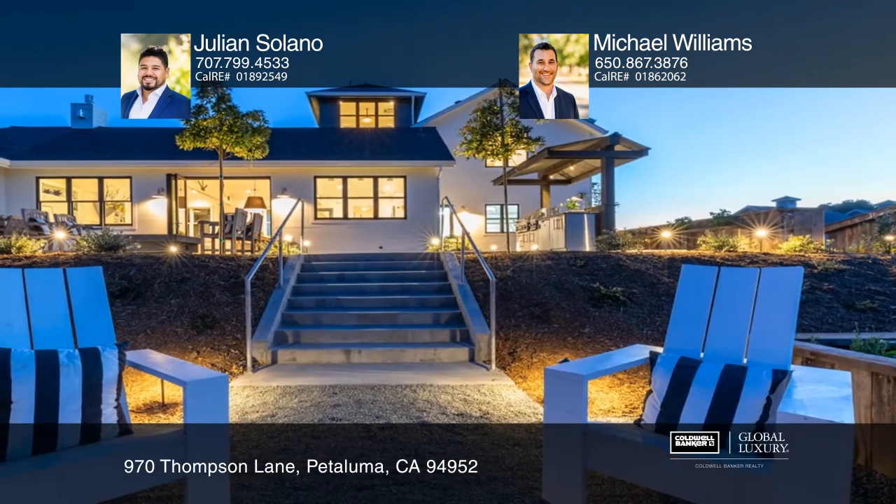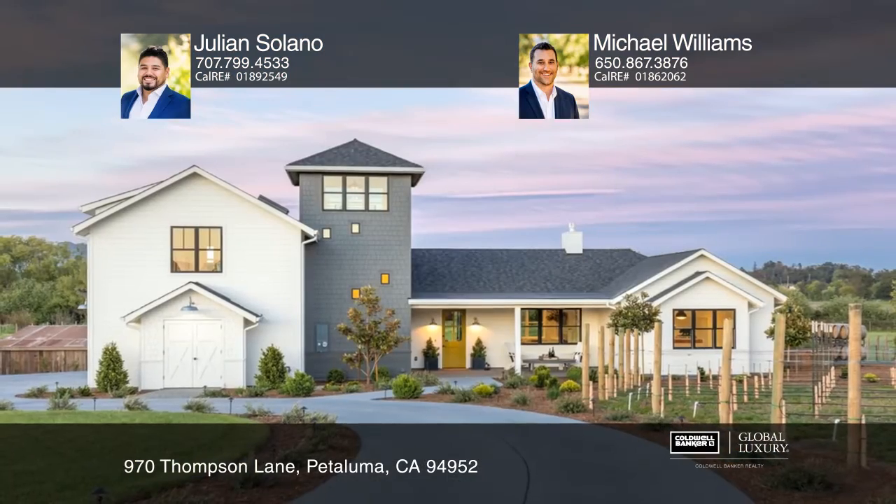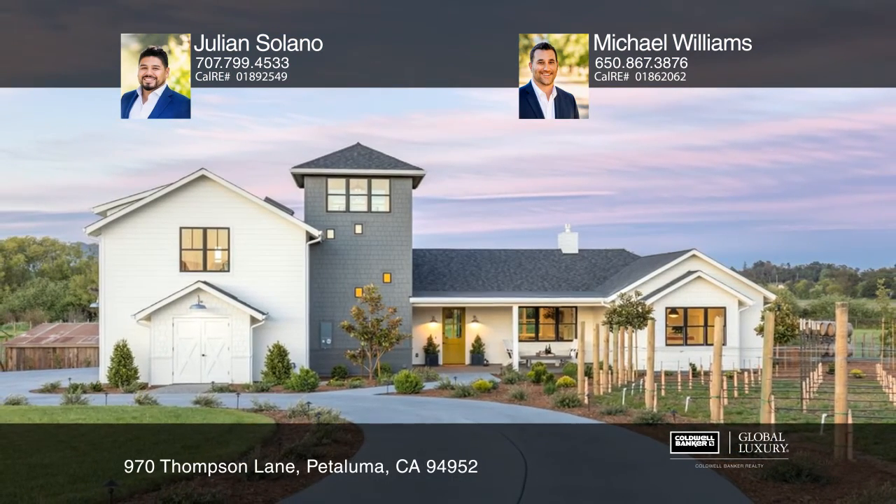The master offers a fireplace leading to a patio. Schedule a showing with Julian Solano and Michael Williams today!